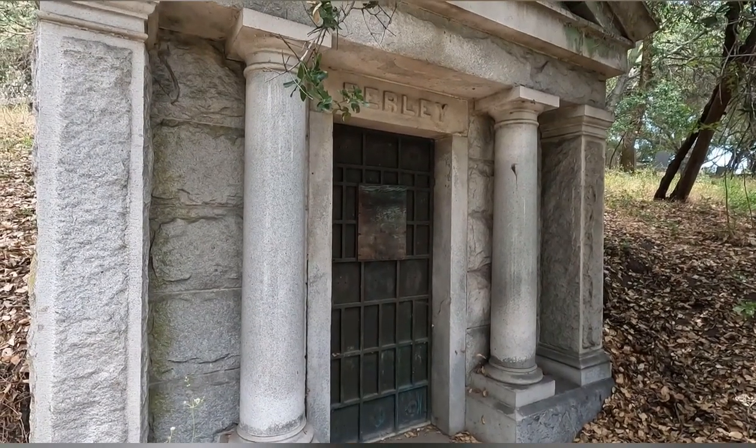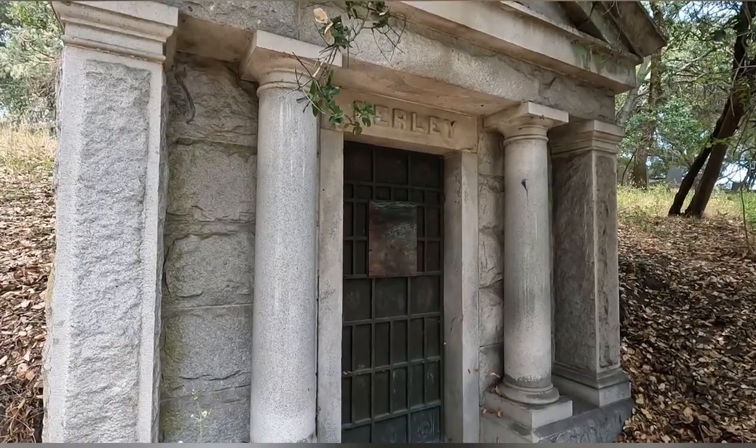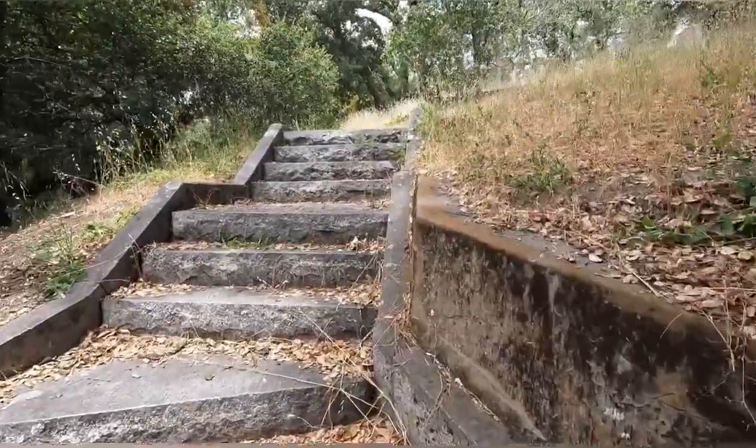I wish I could see inside this thing — it would be awesome. Something tells me that wood covering there is probably covering an old window that maybe someone broke. Let's get out of here.